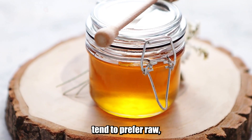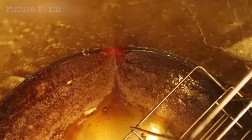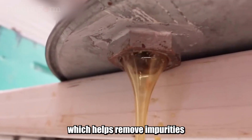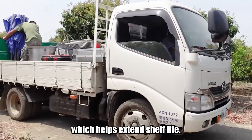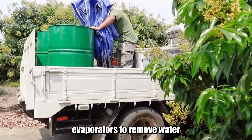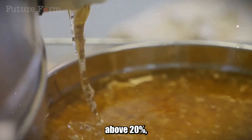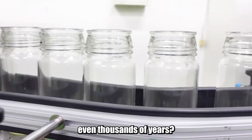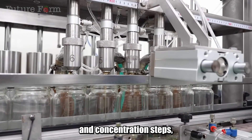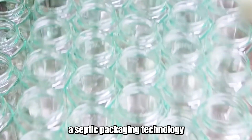While European countries tend to prefer raw, minimally processed honey, China employs many modern processing technologies to ensure honey quality and shelf life. A better method is cold membrane filtration, which removes impurities without destroying enzymes, though it is expensive and not universally adopted. One important step is concentration — reducing moisture content to below 18% using vacuum evaporators — to extend shelf life, since honey above 20% moisture can ferment and spoil quickly. Notably, honey stored properly can be preserved for thousands of years. After filtration, pasteurization, and concentration, honey is packaged in glass jars or plastic containers, with some manufacturers using aseptic packaging technology.